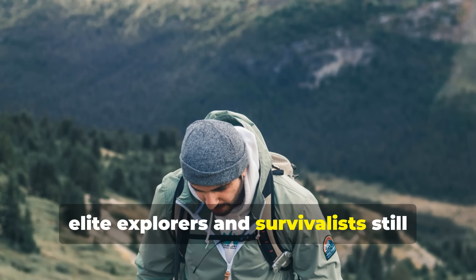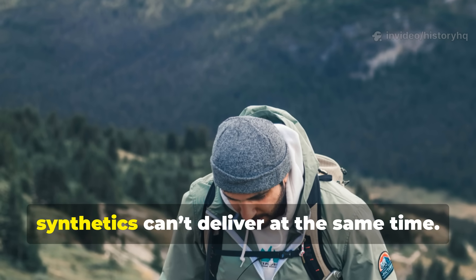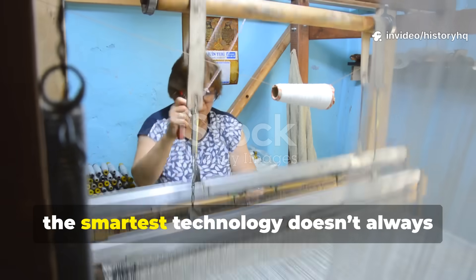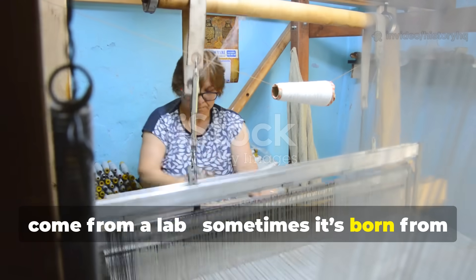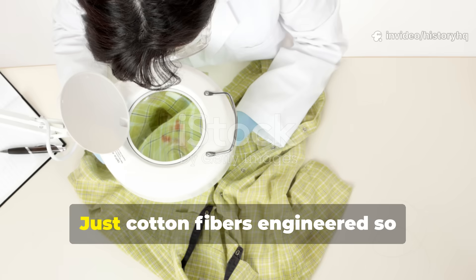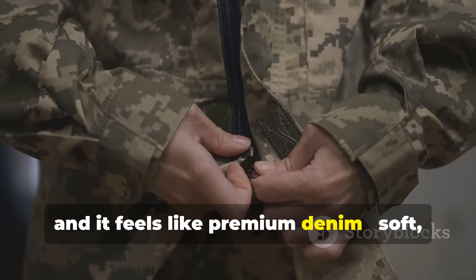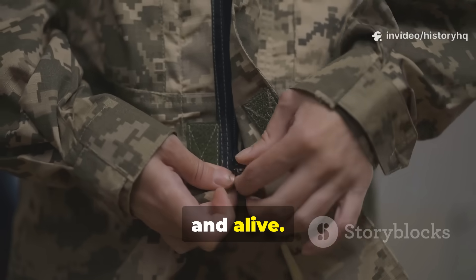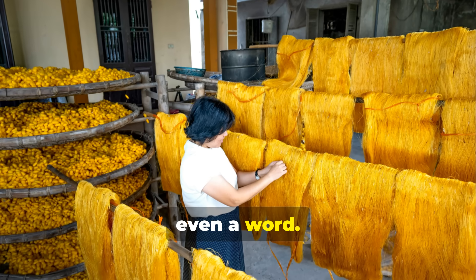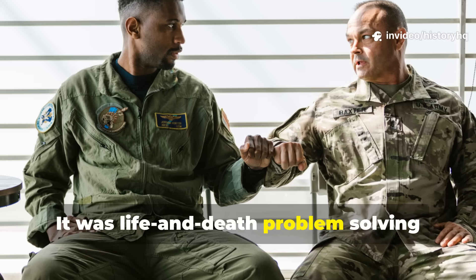To this day, elite explorers and survivalists still wear Ventile jackets because they value silence, toughness, and reliability — qualities most modern synthetics can't deliver at the same time. Ventile is proof that the smartest technology doesn't always come from a lab. Sometimes it's born from a loom. The beauty of it lies in its purity: no plastics, no laminates, no coatings — just cotton fibers engineered so perfectly that nature did the rest. Hold a piece in your hand and it feels like premium denim: soft, quiet, and alive. Yet it stands up to rain, wind, and snow as well as high-end shell fabrics. It's sustainable before eco-friendly was even a word. During World War II, that wasn't ideology — it was necessity. This wasn't fashion design; it was life and death problem solving under pressure.